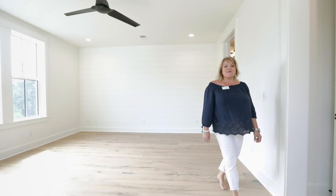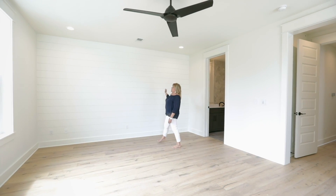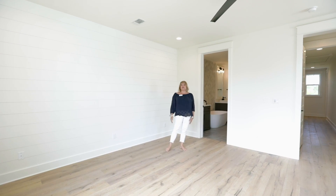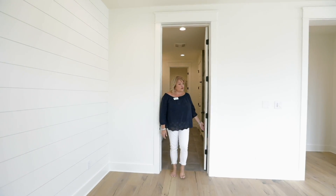Here we are in the master bedroom at 82 Ridgewalk. You have a shiplap headboard accent wall, lots of natural lighting, 9-foot ceilings, and the master bath — I have a special treat for you.